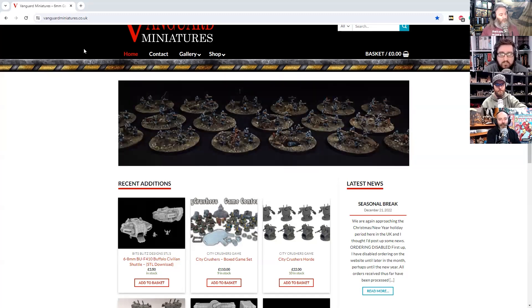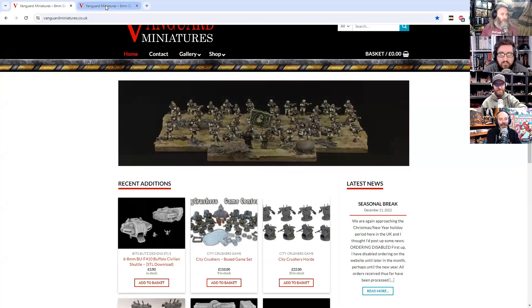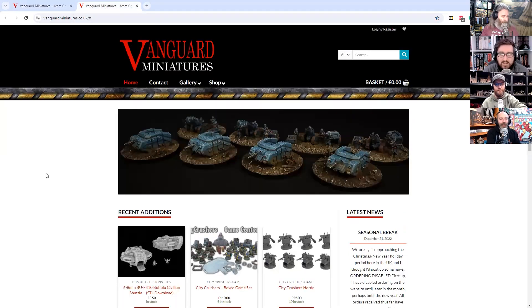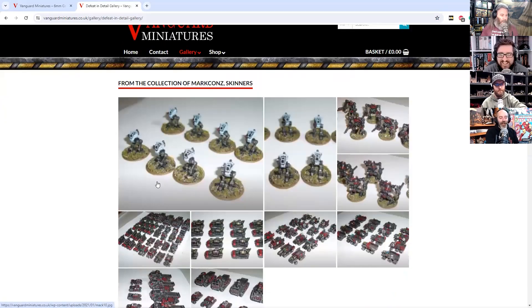I'll go to the gallery for once, because I never really go to galleries — I normally skip them and then run off cackling into the night. Do they do tiny nuns with guns? They don't quite yet, but they do other stuff.